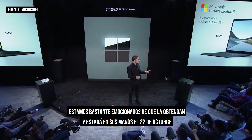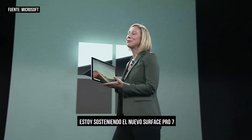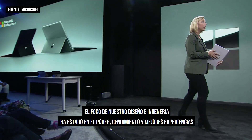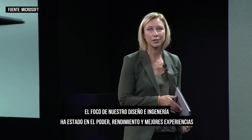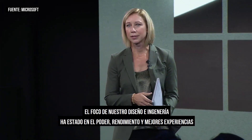We're pretty excited for you to get it — it'll be in your hands on October 22nd. Let's talk about Surface Pro. I'm holding the new Surface Pro 7. Our design and engineering focus has been on power, performance, and better experiences — and adding USB-C.